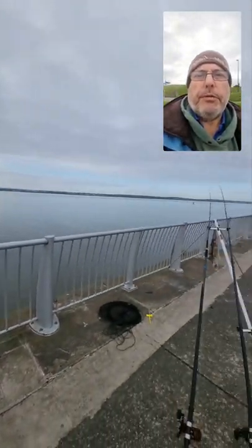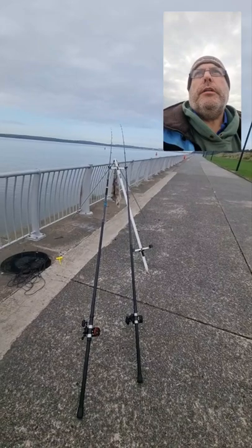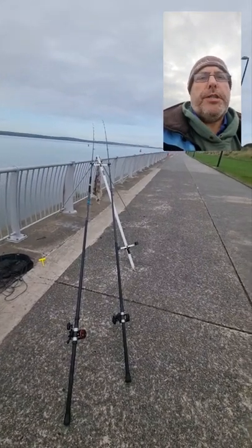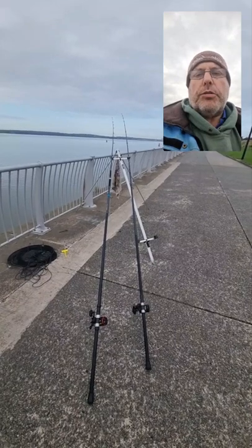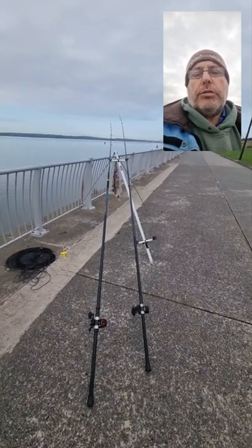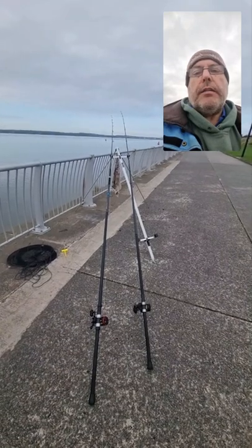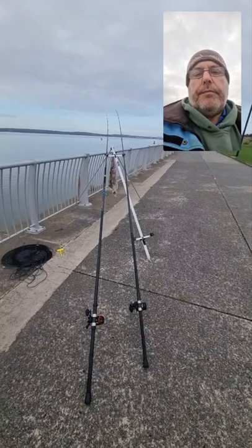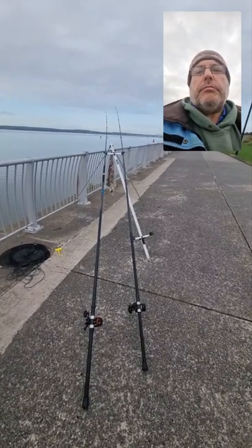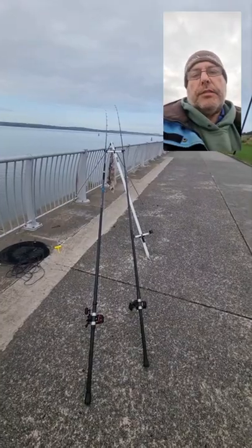So that's it for Otterspool. I haven't had anything else up to now but it's been nice, comfortable fishing. If you ever want to try it, it's Otterspool — Jericho Lane it's called, over in Liverpool. If I catch any more I'll do another video. See you lads.